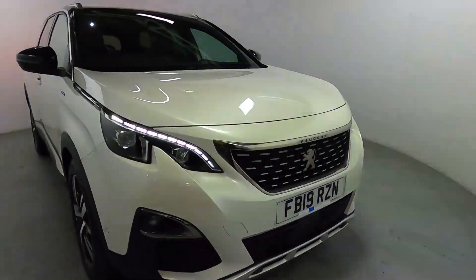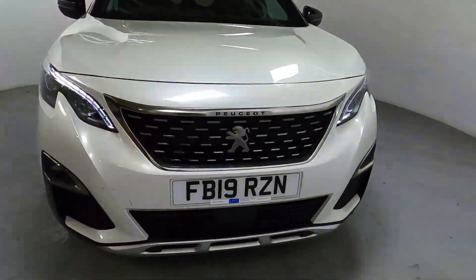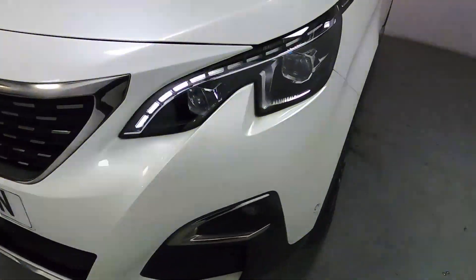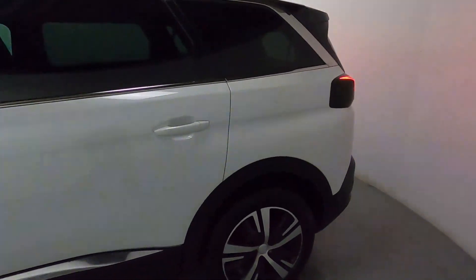There are daytime running lights and chrome features on the front grille and splitter. You've also got front parking sensors all the way around, and tinted glass on the side and rear.